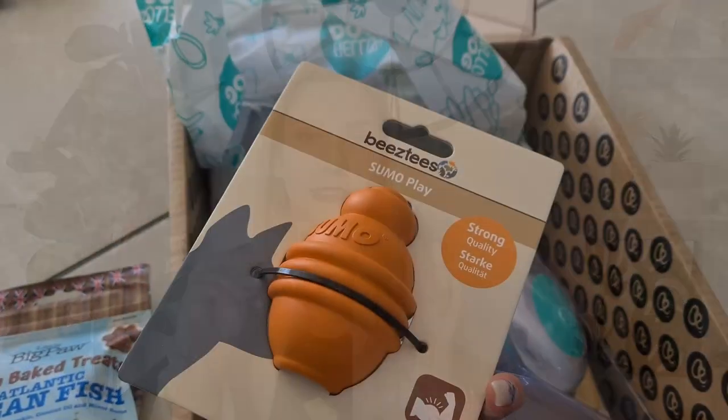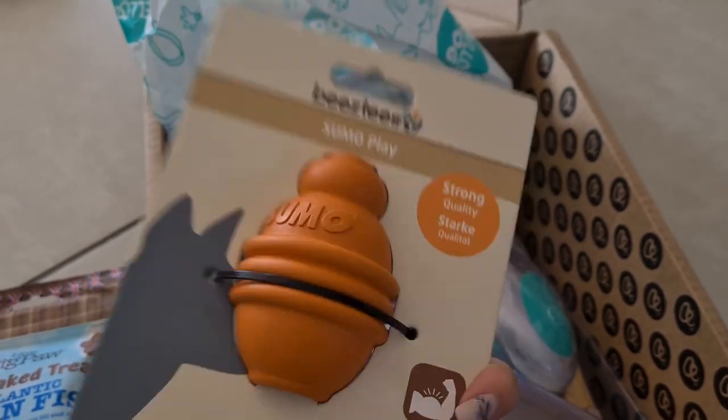Then onto the treats — this month was all about the Omega 3s, so they gave us these salmon skins. He absolutely loves them and they're really light, so you don't have to worry about dividing the treats up. Then I really like this one — it's another version of a Kong. You can stuff the toy, but what makes it different is its odd shape means it can bounce around, so he can play more with it — it's more of a play toy with treats inside rather than just a big treat.